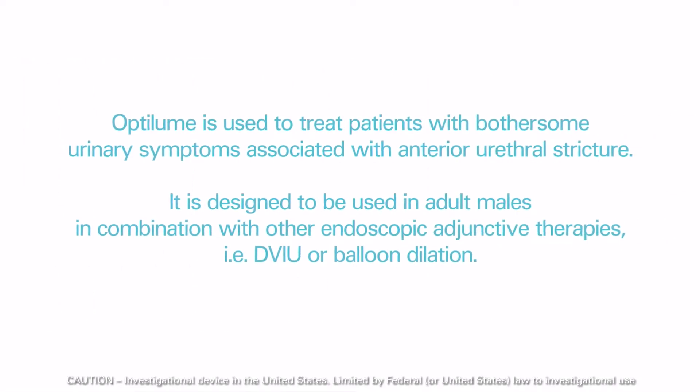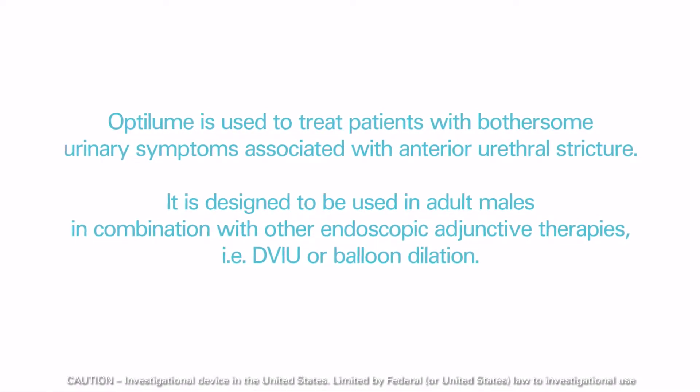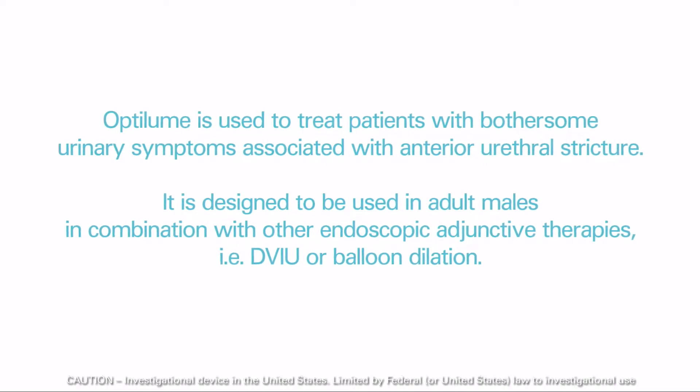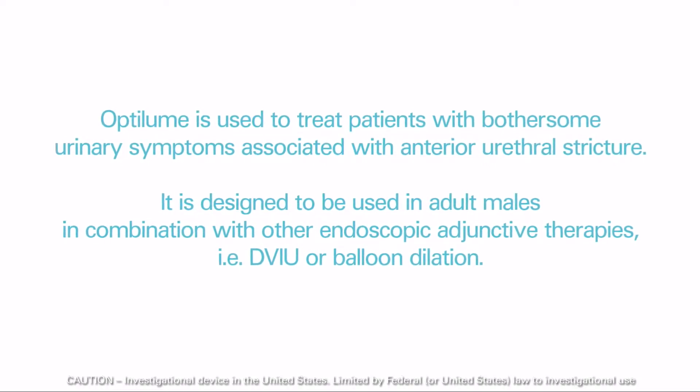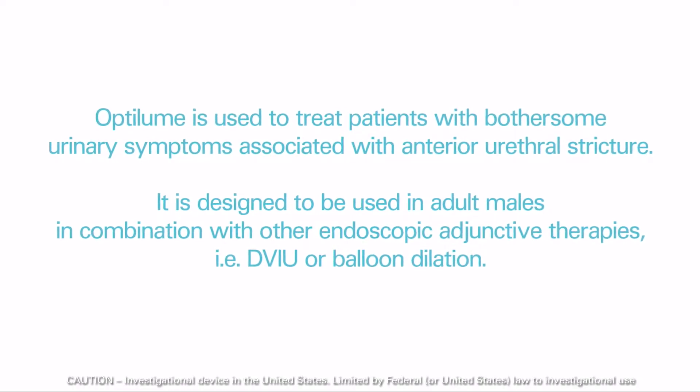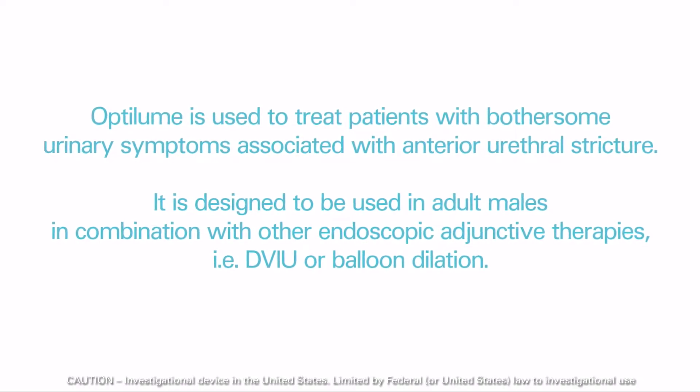Optilume is used to treat patients with bothersome urinary symptoms associated with anterior urethral stricture. It is designed to be used in adult males in combination with other endoscopic adjunctive therapies, i.e. DVIU or balloon dilation.